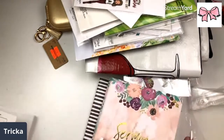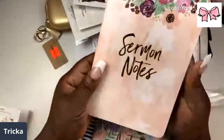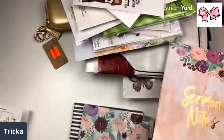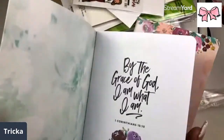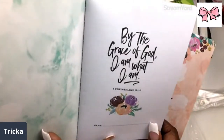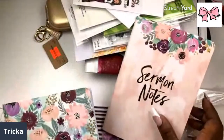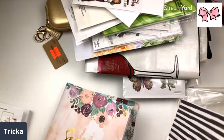Okay, so here we have Sermon Notes — this is so pretty! It has the speaker and subject so you don't even have to put these in anything — you could just take this one book to church with you. I love it: 'By the grace of God I am what I am' — First Corinthians 15:10.